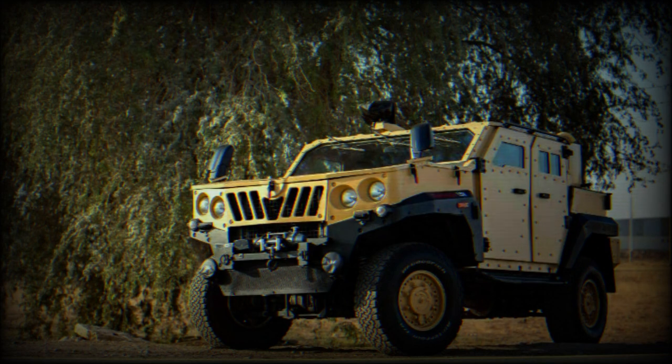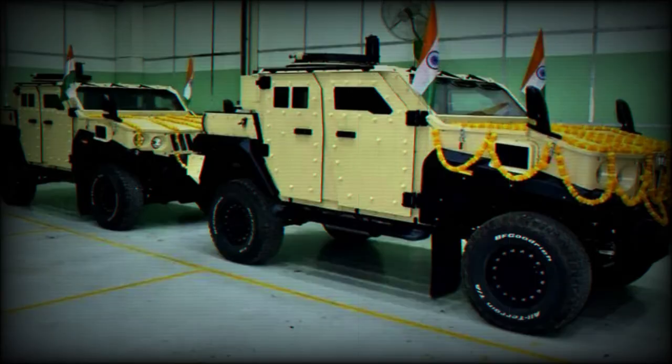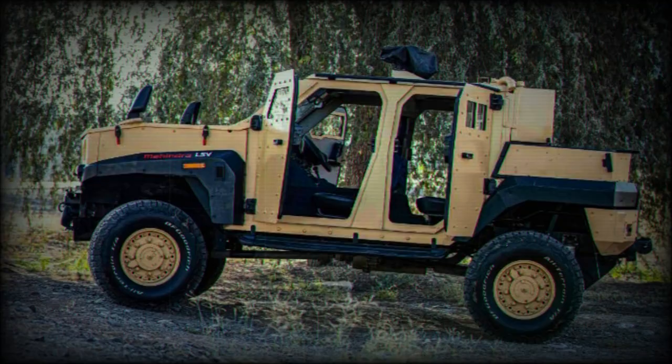The Mahindra LSPV offers a generous payload capacity of 1,000 kilograms and incorporates advanced features, such as a central tire inflation system that adheres to the Finabel standard, complete with a 50-kilometer run-flat capability across all three 18 ATR-17 tires. Its all-wheel independent suspension system, sourced from Bilstein, ensures superior handling and stability. Additionally, the vehicle is equipped with a self-recovery winch.